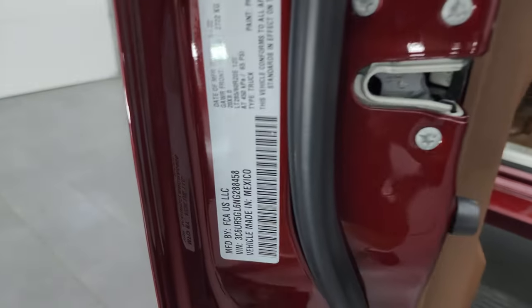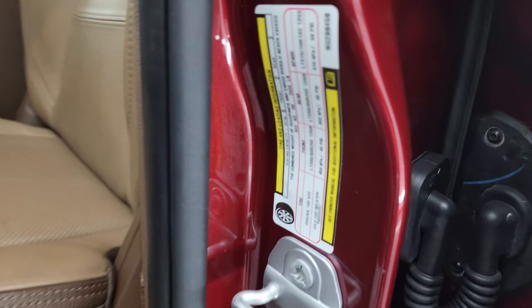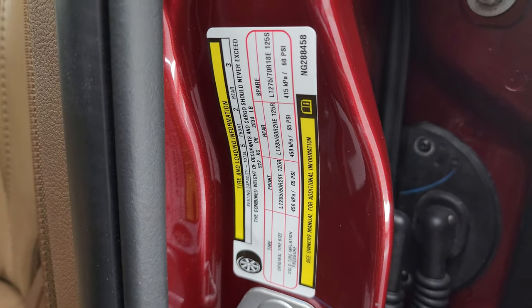Here's the VIN sticker — no Canadian trucks here. And it has the tire and loading information sticker there.